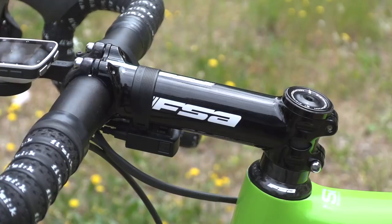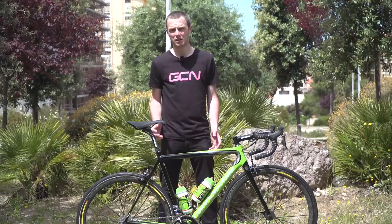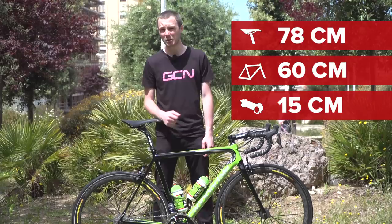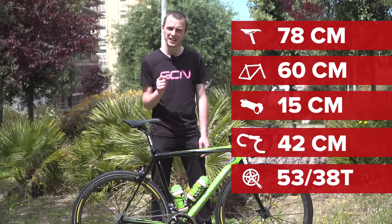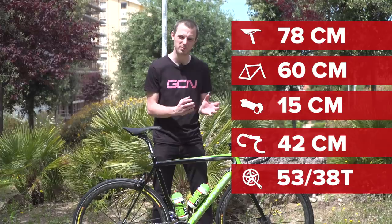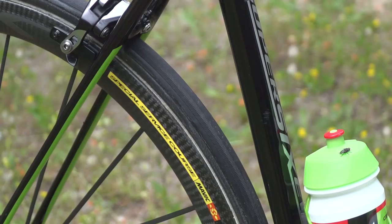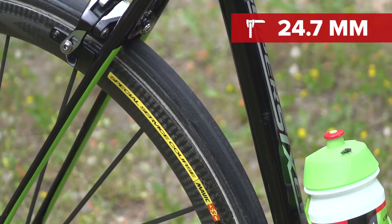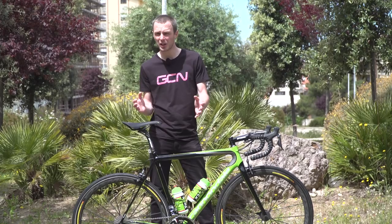Formolo's saddle height comes in at around 78 centimetres, and his reach is very long at 60 centimetres — in part caused by this massive 15 centimetre stem. His handlebars are 42 centimetres centre to centre. For gear ratios, he's got a 38 inner chainring and a 53 outer chainring, so the 38 is as small as you can go on a 130 BCD chainset, which this one is — so it's not quite a compact, but goes a little bit easier. The cassette is 11 through to 28, which is pretty much standard on all pro bikes. The tyres come in at 24.70 millimetres. This one comes in at 6.9 kilograms.